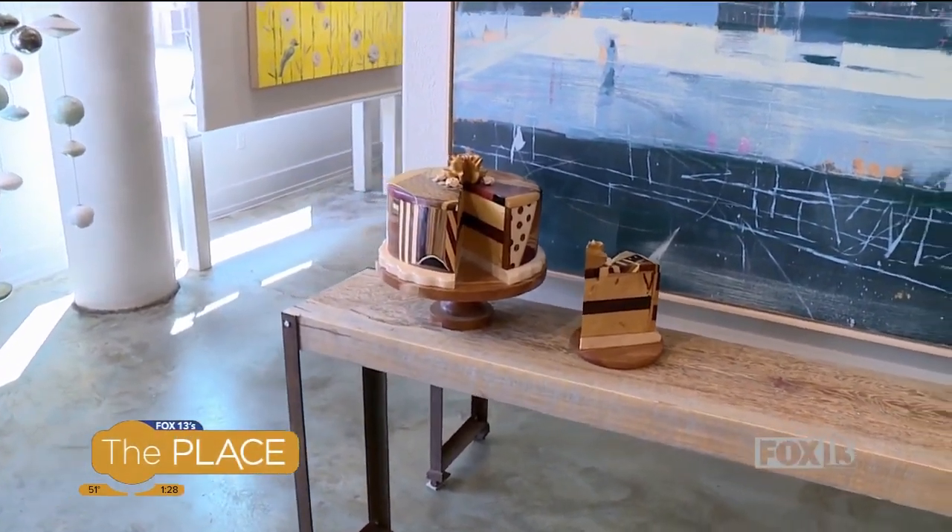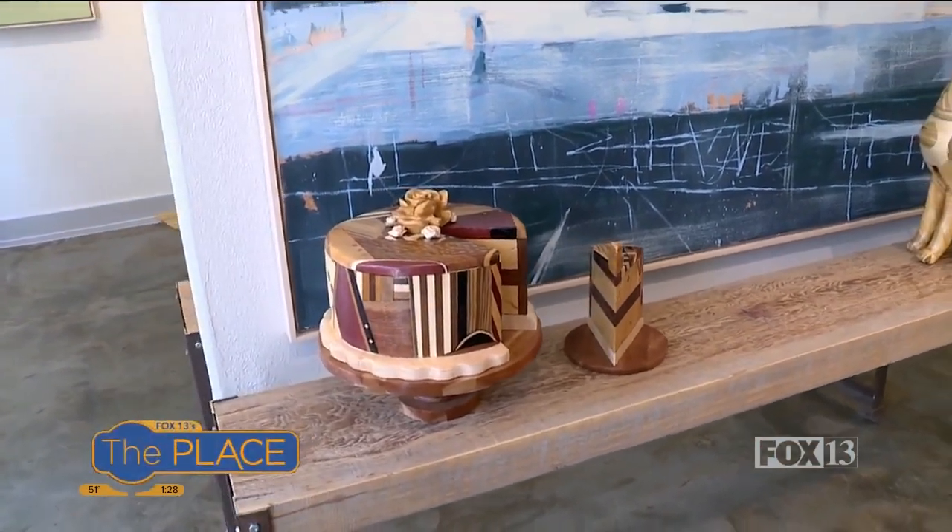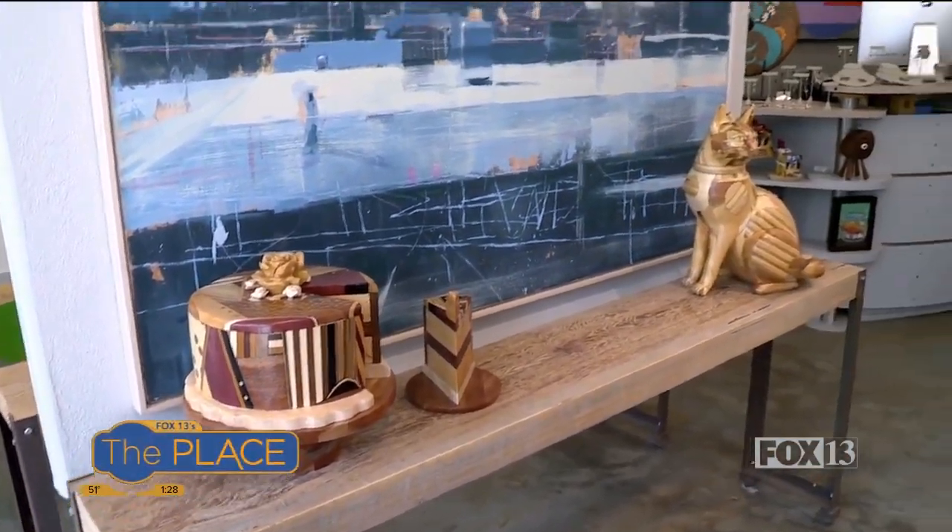I never thought to have a wooden cake with a slice out of it in my home, but how fun would that be? She's playful, really fun. You can put it in the kitchen, move it around, have it at a picnic table in the summer — make it the center of attention on the table or in the kitchen.